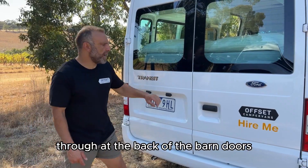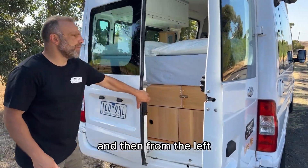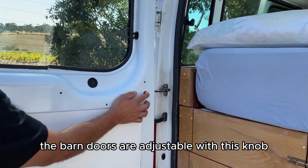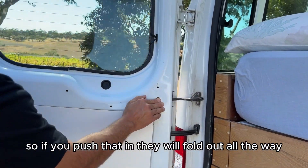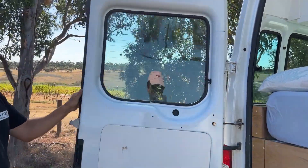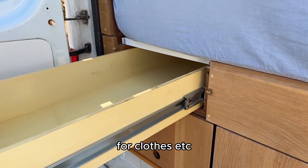At the back, the barn doors are openable from the right side first and then the left. The barn doors are adjustable with this knob — if you push that in, they will fold out all the way.